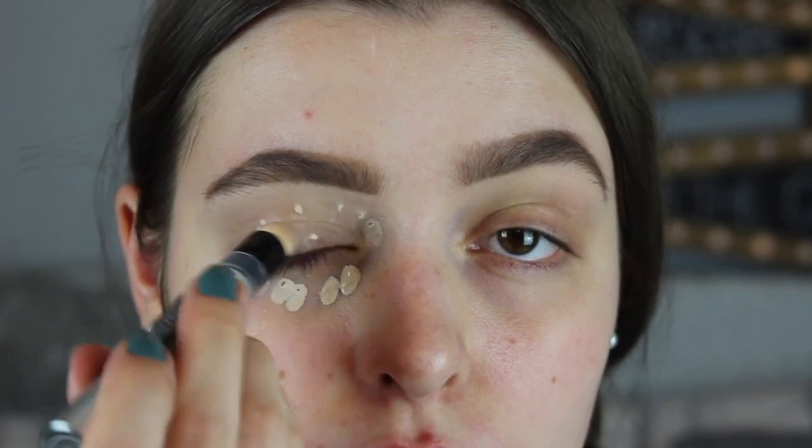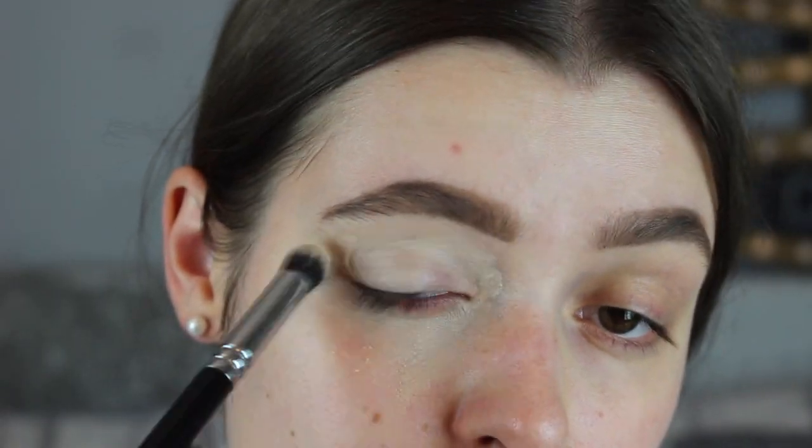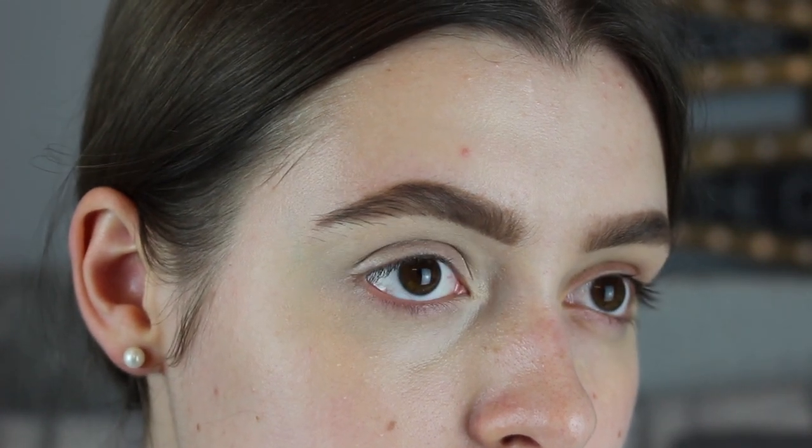This is the third concealer in Number Seven's range — they've got the Match Made concealer, the Instant Radiant Under Eye concealer, and this one. It retails for £14. It's a nice concealer — I actually really liked it and tried it all over my face one day just to see. It's hydrating under the eyes, but I probably wouldn't repurchase it; it wasn't life-changing. If you have dry under eyes you might enjoy it — it's nice, just not the best.